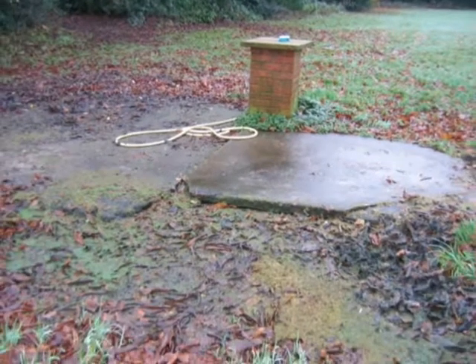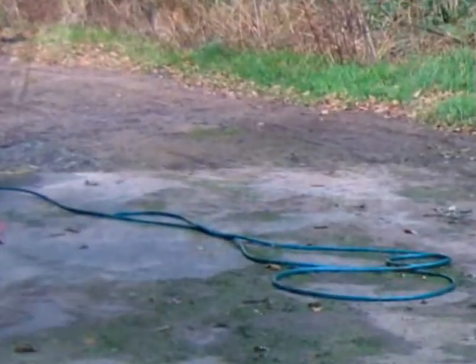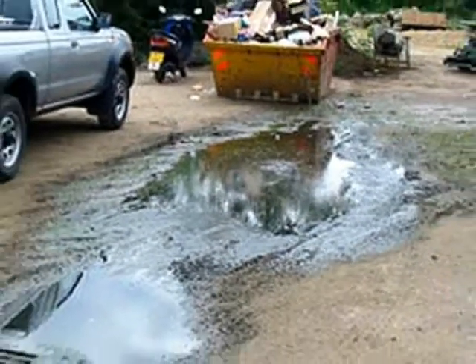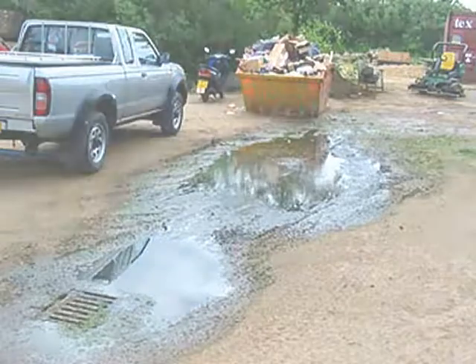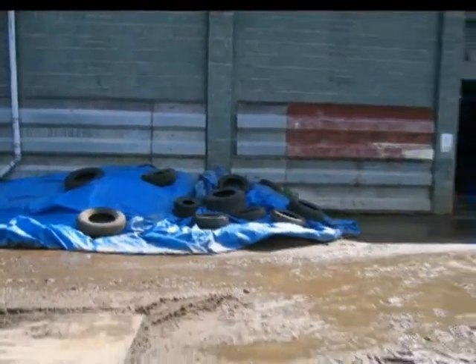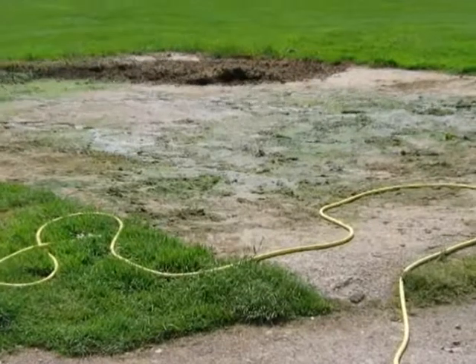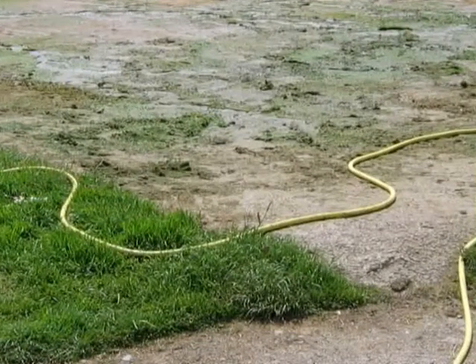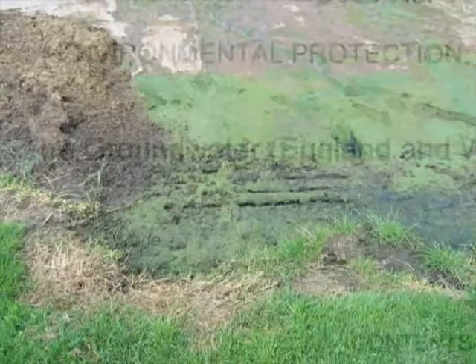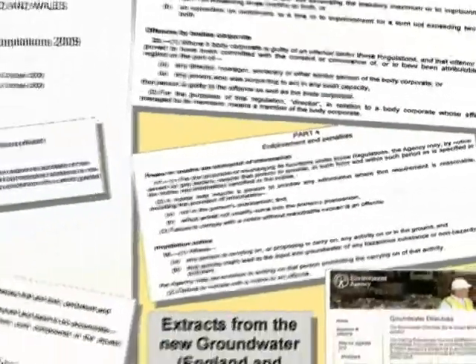Many wash pad areas still look like these — very inefficient and allowing contaminated water to enter the groundwater, causing pollution. It's always been an offence to allow this to happen, but recently the groundwater regulations have been updated and strengthened. Introduced on the 30th October 2009, the Groundwater England and Wales Regulations 2009 came into force and clearly state that hazardous substances are prohibited from entering the groundwater. Penalties have been increased steeply and can now be as much as £50,000 and/or imprisonment. The Environment Agency also has extended powers. Appropriate extracts are shown here.